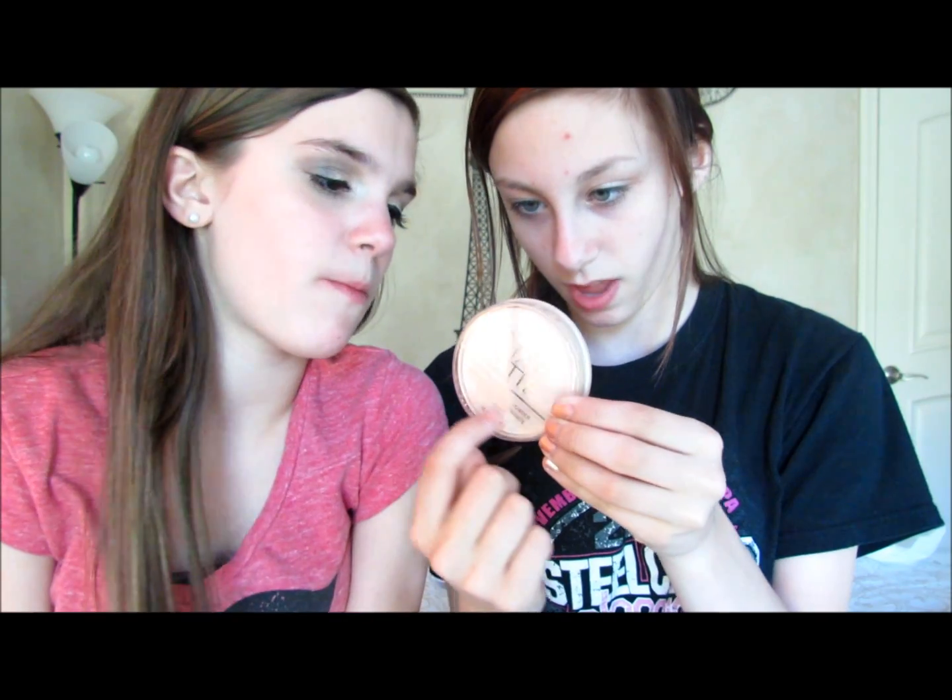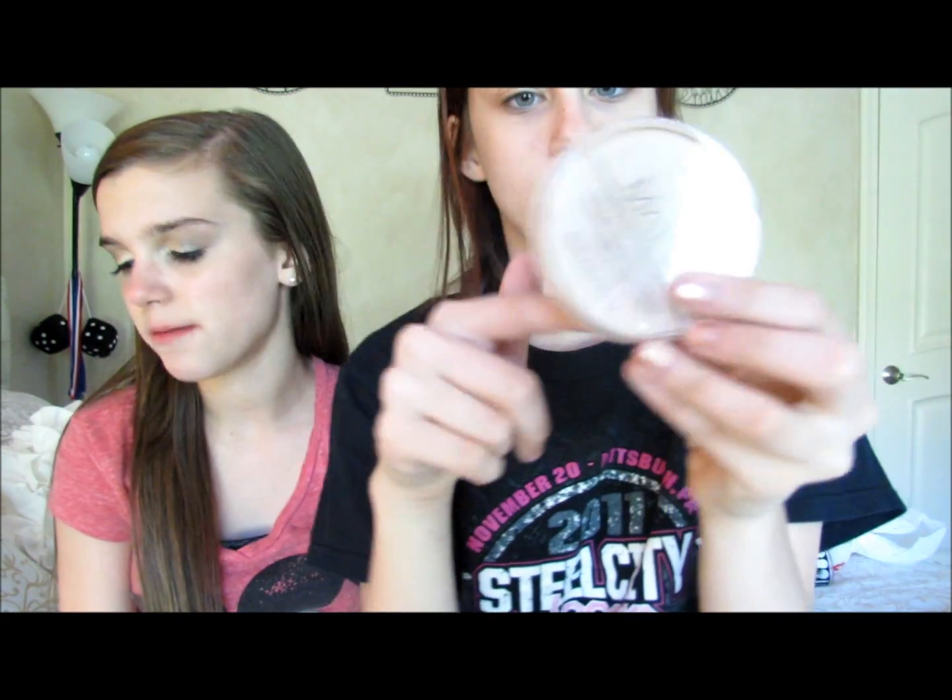I also got the Stay Matte Long Lasting Press Powder, same thing but this one already has product coming down. I got it in transparent as well because my shade is going to change throughout the summer. Then I got the Maybelline Dream Fresh BB Cream because I wanted something light for summer. I wasn't sure if it would match my skin tone but it blends in really well and fits perfectly. Going two shades lighter would have made me look pale enough to use as concealer.